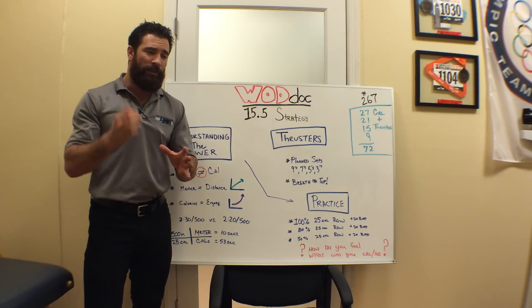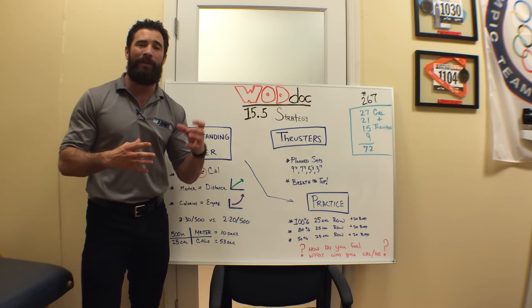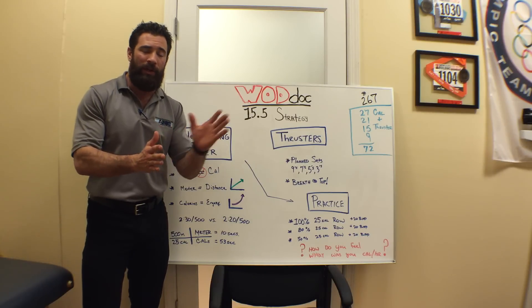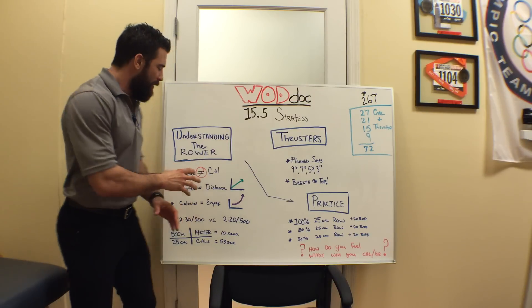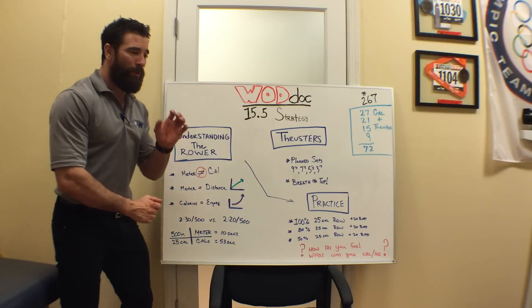So here's the thing. For us to have a strategy on 15.5, we need to understand how exactly does a rower work, and what is the difference between rowing for calories versus rowing for meters during a time? Because when we're rowing, meters don't equal calories.